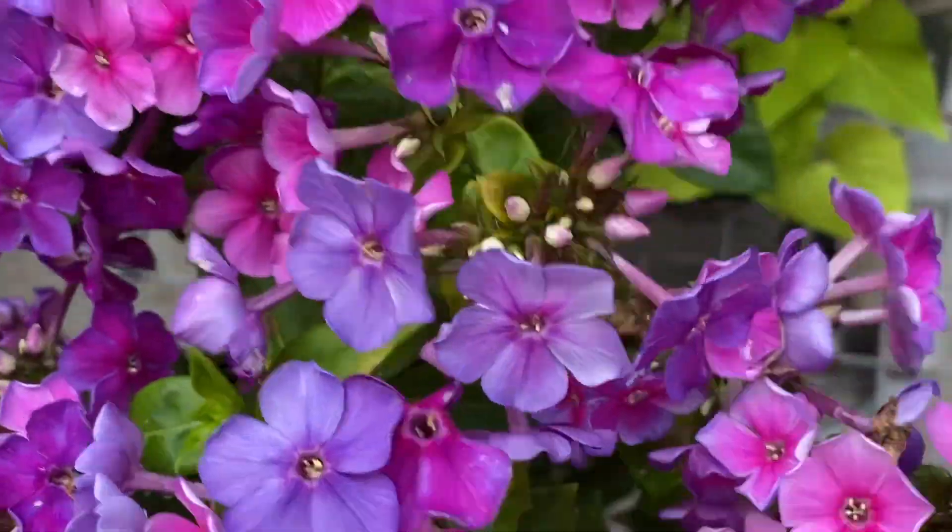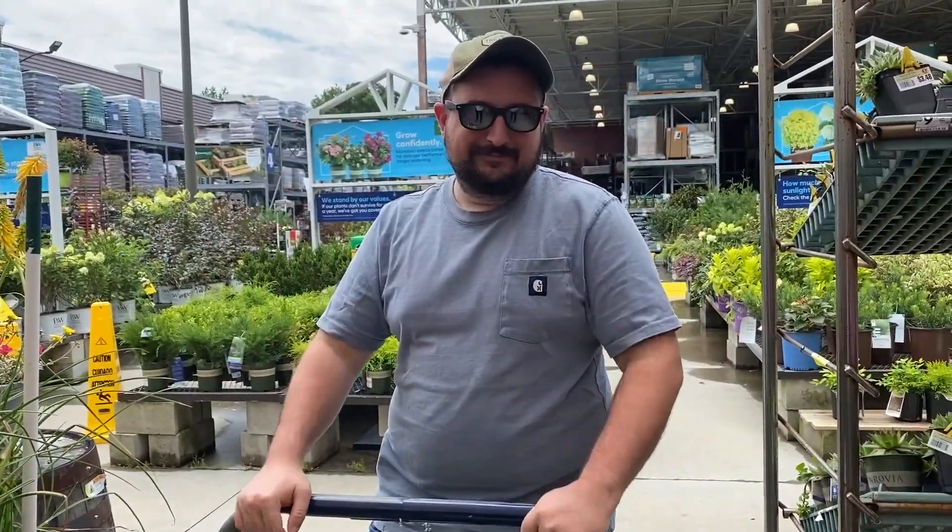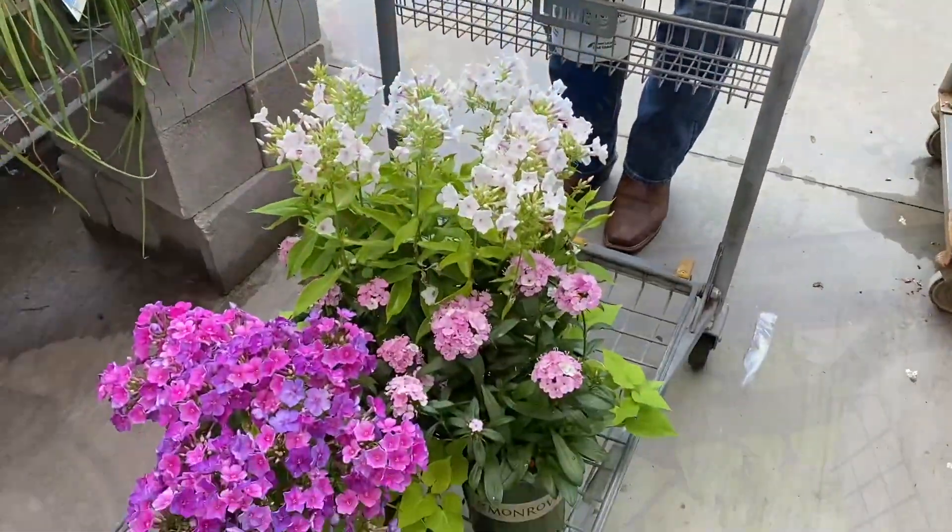And lastly we're grabbing this magenta-purple kind of floral. Here's my husband being funny, and then checking out and heading home.